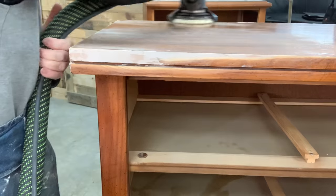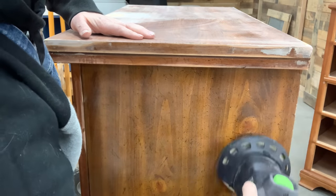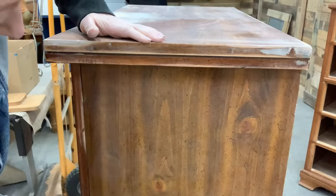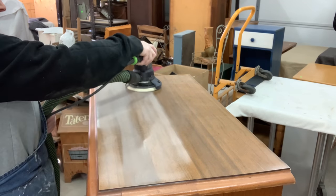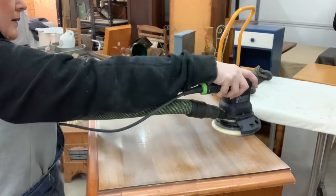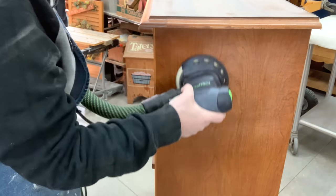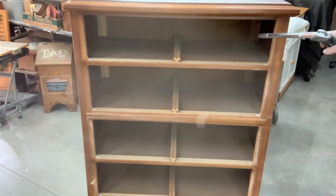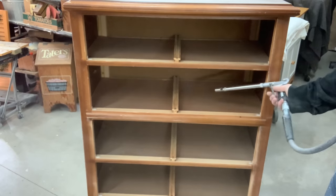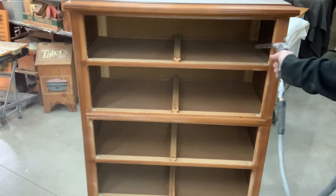Now I can go in and start to scuff sand the rest of the dresser using 150-grit. Same for the other dresser — yep, we're just flip-flopping back and forth for these twins. Look at that — the wood on the top doesn't even match the dresser, so you can definitely tell that's a veneer board even without looking at the back. Now that I have everything sanded, it's time to get these cleaned. First I'm going to take the air compressor and get all that sanding dust out, even though I have a vacuum hooked up to my sander.